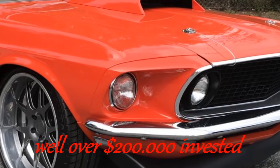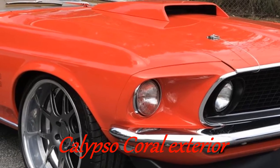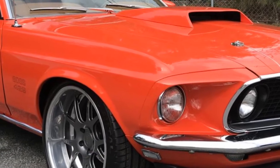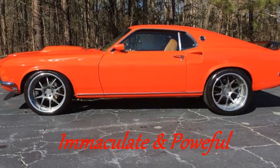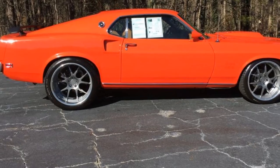Calypso Coral exterior, brown leather interior, 598 cubic inch big block Ford V8, 6-speed manual transmission, John Cossey engine — no expense spared, over $200,000 invested. This is the Mustang dreams are made of.